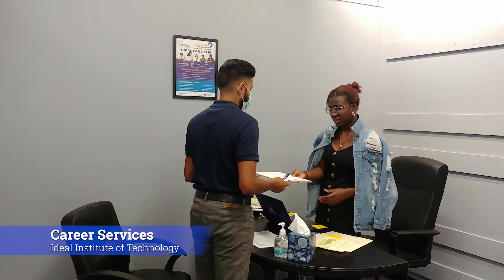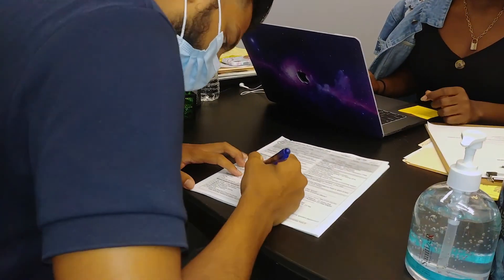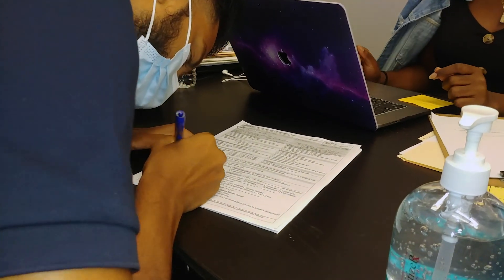To the right of the reception desk is our Career Services office. Each student is assigned a Career Counselor that's available on site, where we provide workforce development and job placement services.